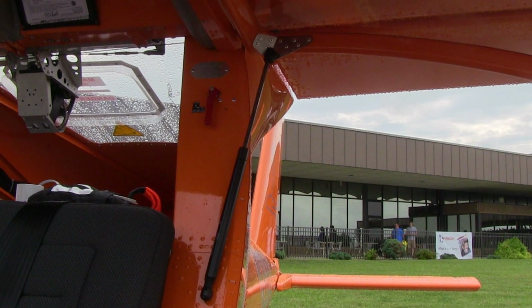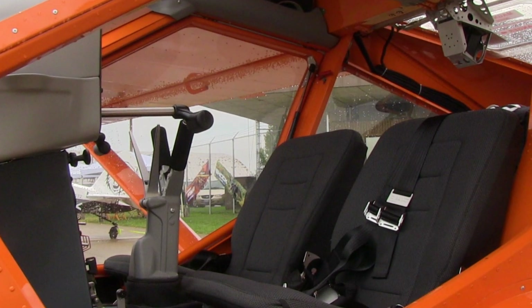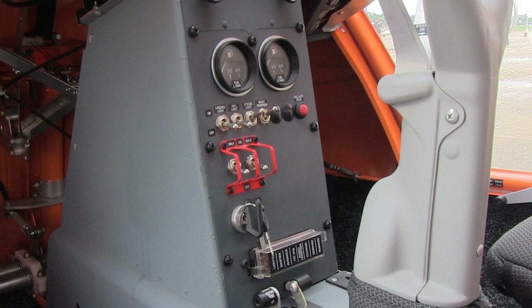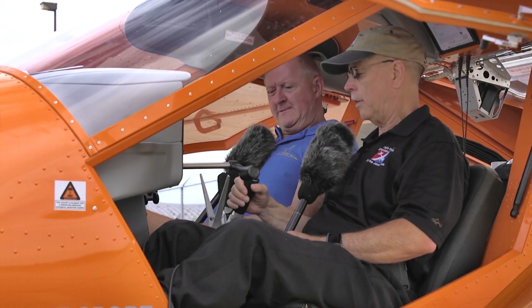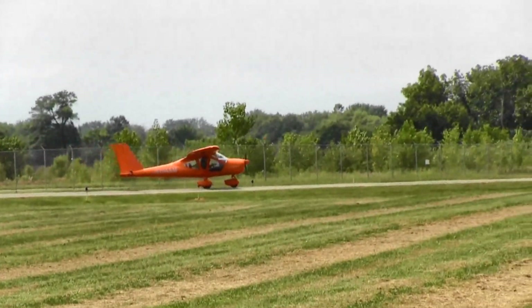The controls have a little resistance — it's partially cabled, partially push rod, whereas the A22 is all push rod. There's a little bit of friction, which with a full flying stabilator being so effective is actually a good thing. This airplane's only got four hours on it, so it may loosen up a little. Left to right, the controls feel fairly light — either way there's enough feel for feedback without being a challenge to fly.